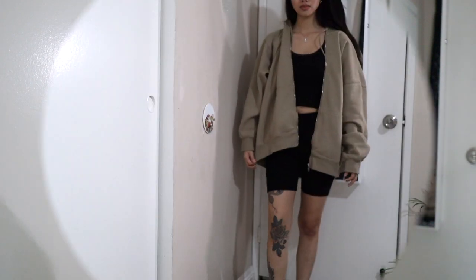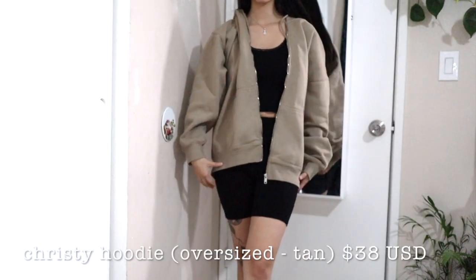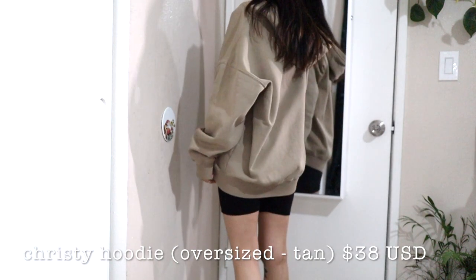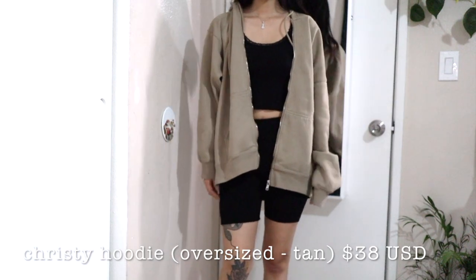I have some cool stuff. I have some Christie sweaters, some pants, and I usually don't buy their shirts but I loved these two shirts that I got. So jumping right into the items — I got another oversized hoodie. It's the Christie hoodie in the color beige or tan.